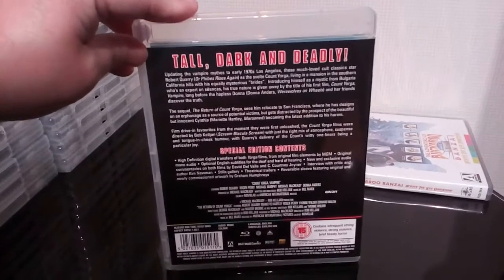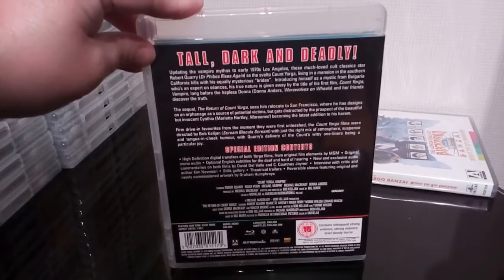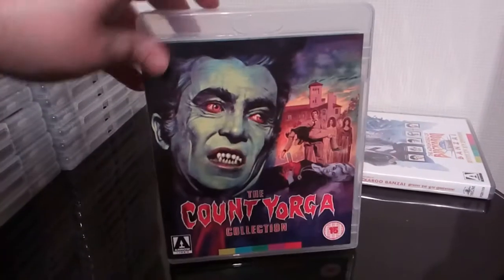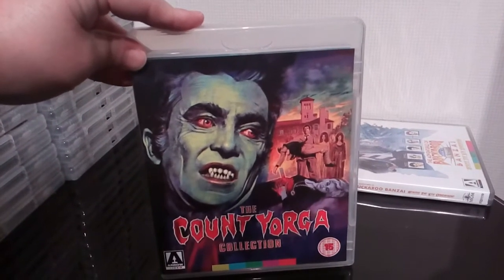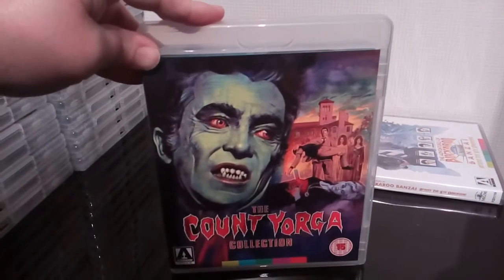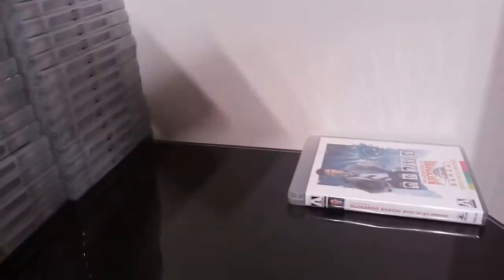I bought it in the FOP sale for six quid, so you can't really go wrong with that. Graham Humphreys' cover art again on the front. Great cover art. The film, as I said, is not the greatest — not the greatest vampire film you will ever see. But if you're a collector of Arrow releases, it's got to be in the collection really.